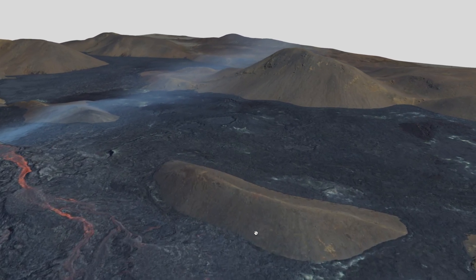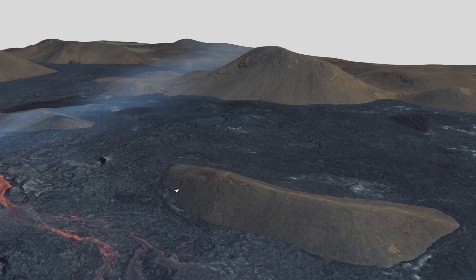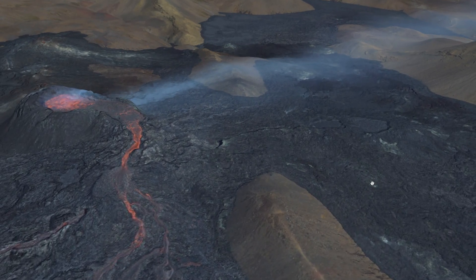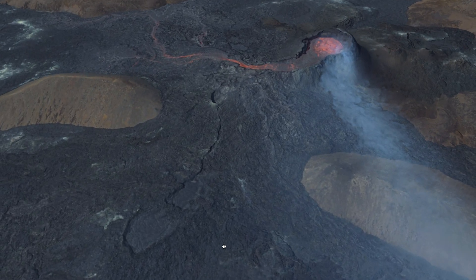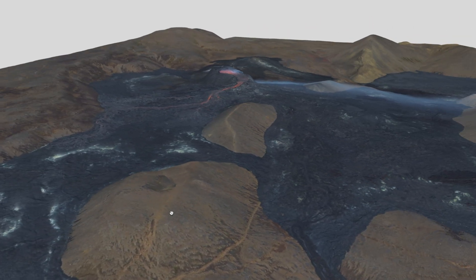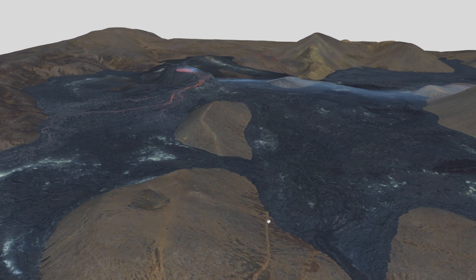I can zoom in even more. This little region right here is where I was before — the closest spot to the volcano, which is now only accessible by helicopter. You can see how much lava has been coming out from the volcano and covering all this land. You can also see some of the trails that are now gone — like this one right here, it's completely gone.